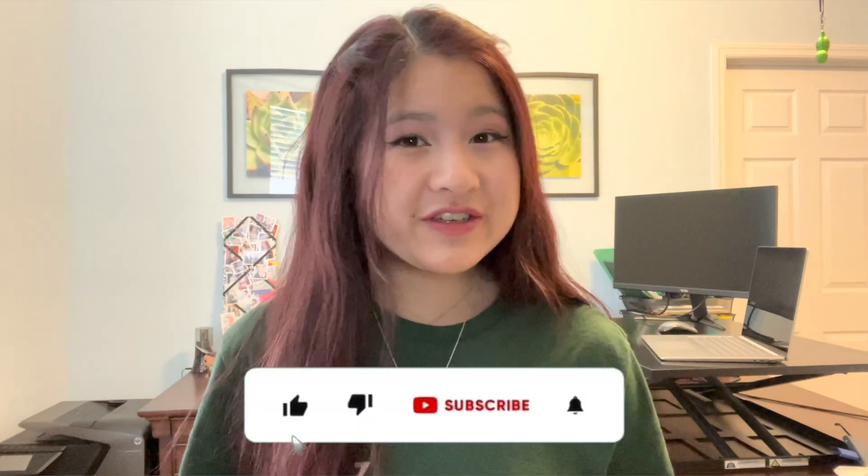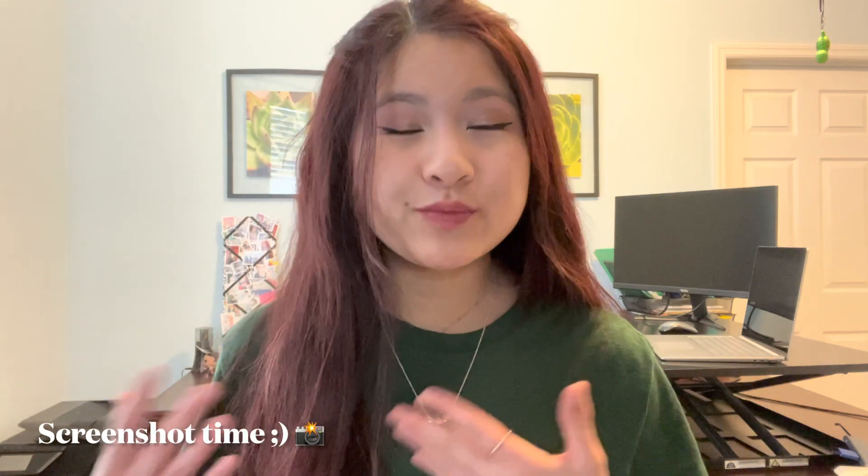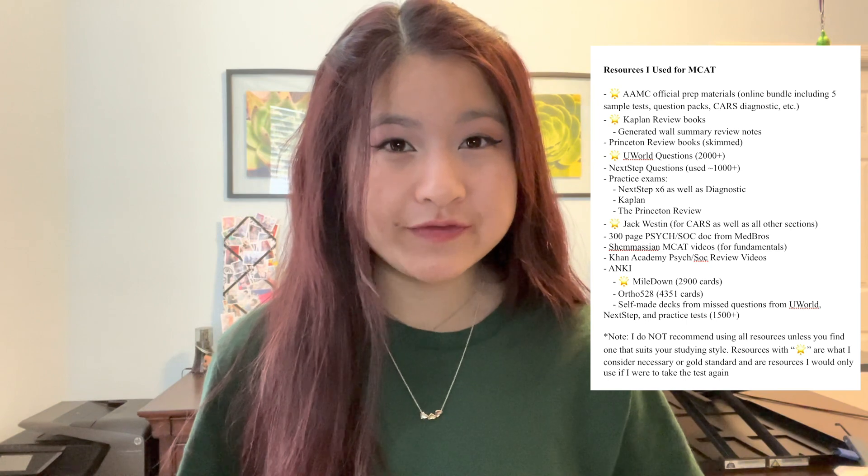If you haven't seen the first two videos in my MCAT prep series, I highly recommend checking those out to get an overview of the process before checking this video out. Make sure to like and subscribe if you found this video helpful. Before we begin, here's a brief list of all of the resources I use. Timestamps are included down below if you want to jump to a specific resource.